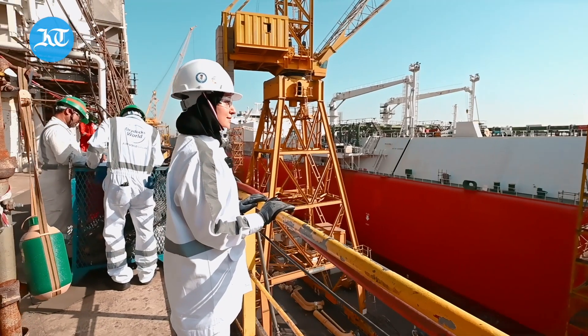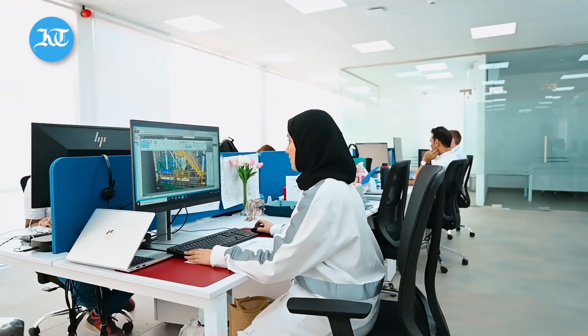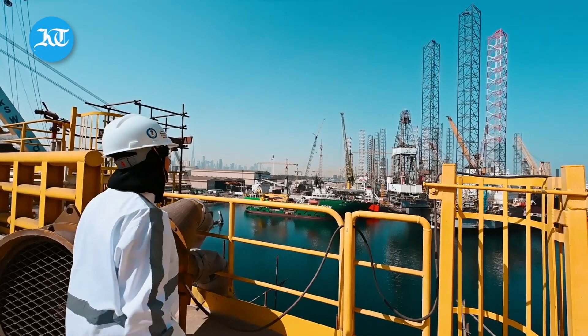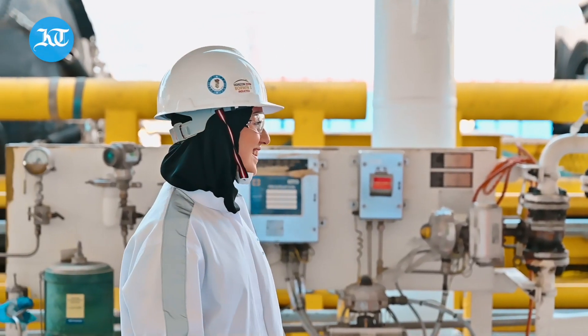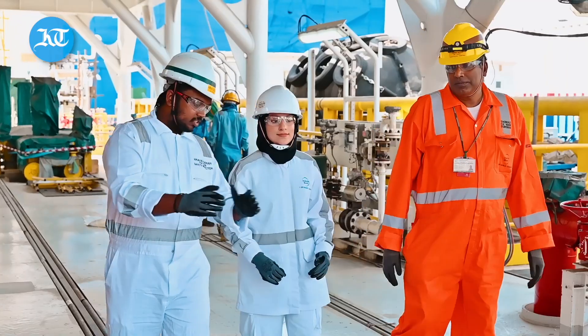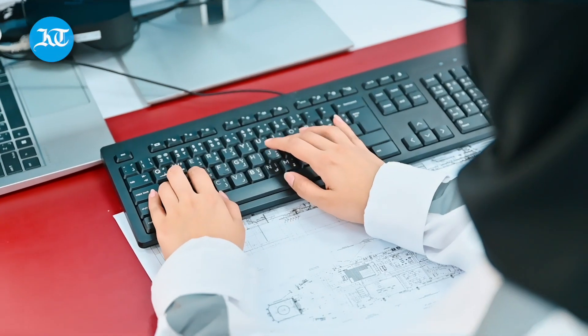Dubai-based Selma Ahmed is the third engineer in her family, following the footsteps of her aunt and cousin. After completing her studies at the Higher College of Technology Dubai Women's College, Selma joined DP World in 2019 and began her work as a supervisor at Dry Docks World in April 2020. Together with a team of 11 electrical engineers, Selma plans, designs and repairs the entire electrical system of massive vessels.